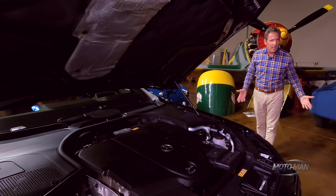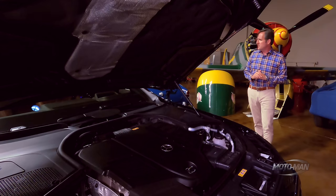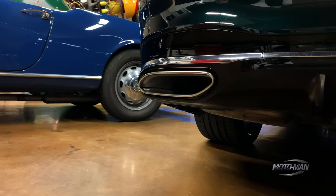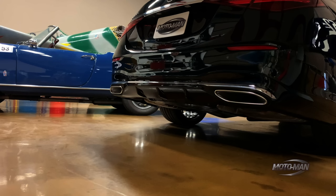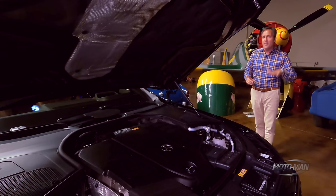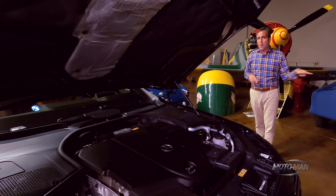First up would be fuel economy. I know that is humorous when discussing a vehicle that is 208.2 inches long. But here: 21 city, 30 highway, 24 combined — that is 5 MPG better than the S580 in all figures.